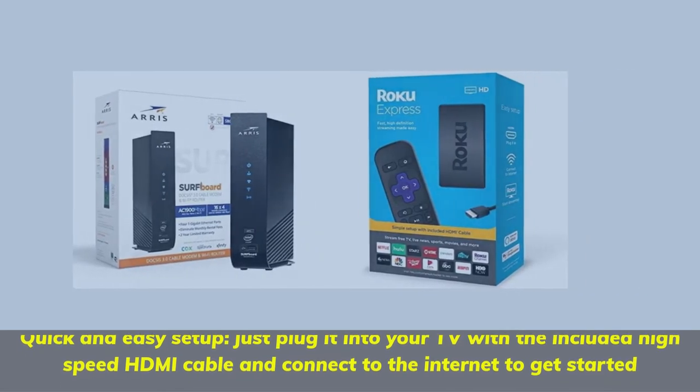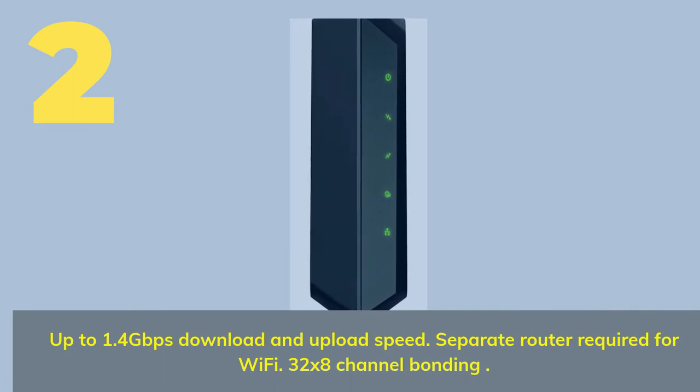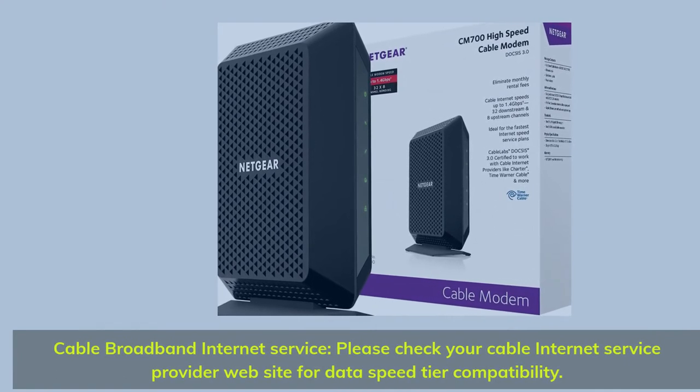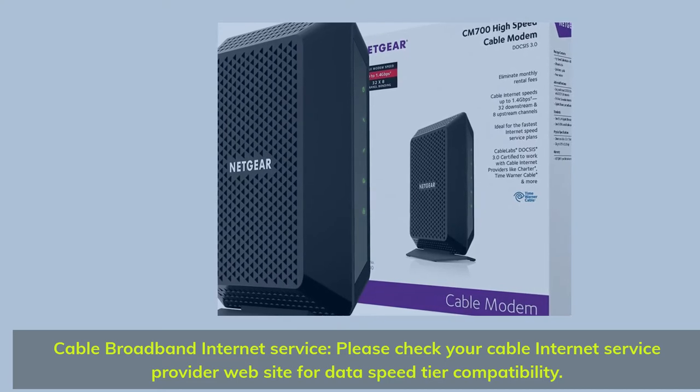Number two: up to 1.4 gigabits per second download and upload speed. Separate router required for Wi-Fi. 32 by 8 channel bonding. Cable broadband internet service — please check your cable internet service provider website for data speed tier compatibility.